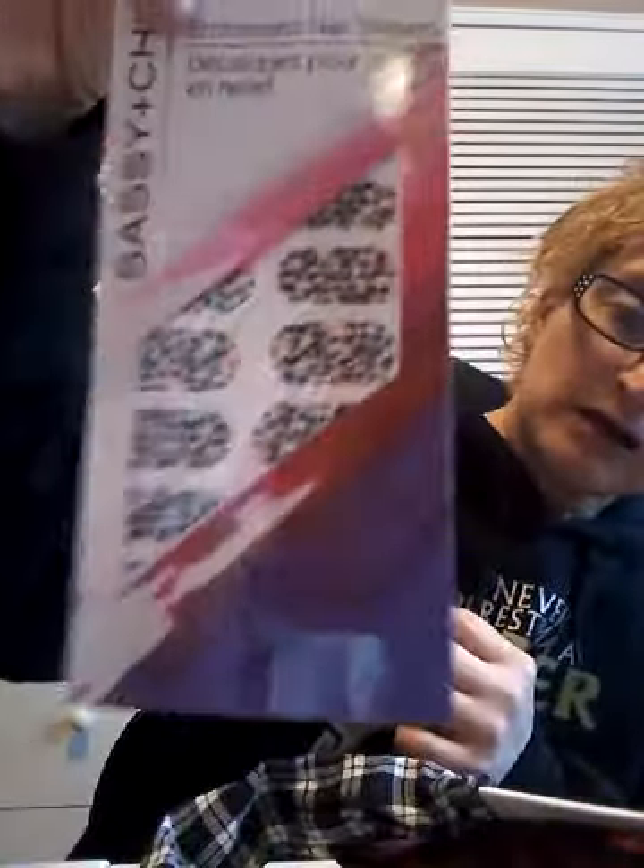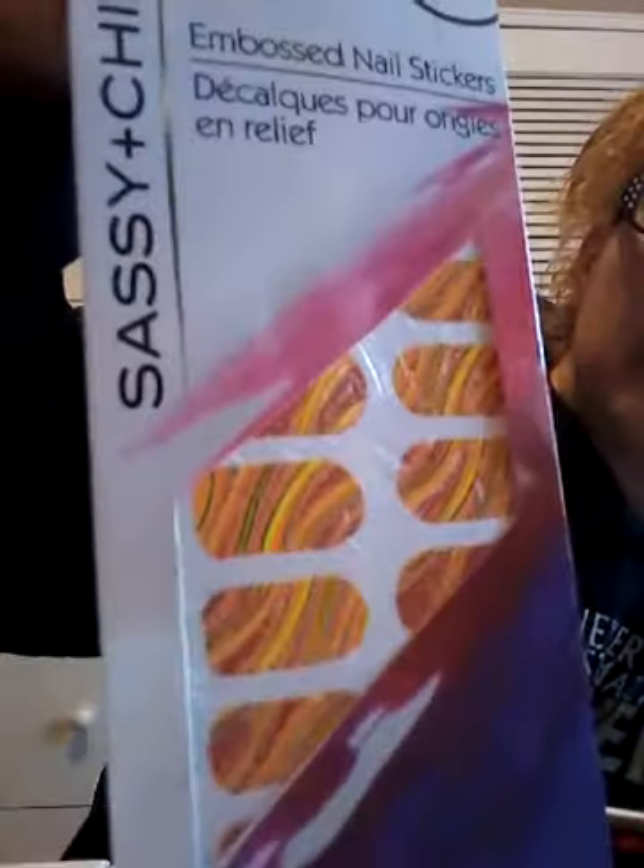I picked up Sassy Chick embroidered nail stickers — there are 16 of these. Because I had bought press-on nails and I cannot find them anywhere, so I don't know what I did with them. This one says 16 pieces on top and it's kind of like a chevron design. And I got that, so that is all that I got at this trip.